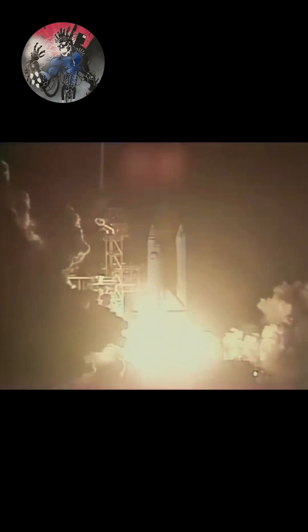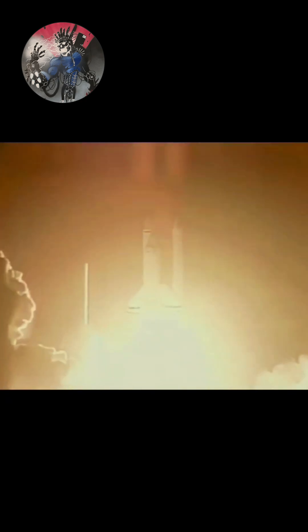We have ignition, we have liftoff. Liftoff of Columbia in Mission 61C. And the shuttle has cleared the tower.